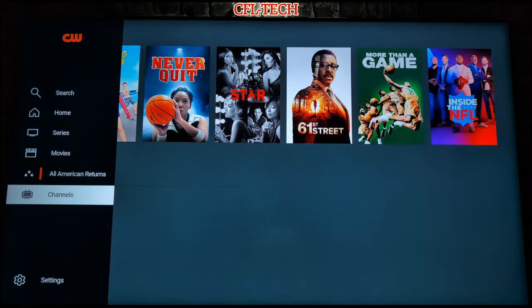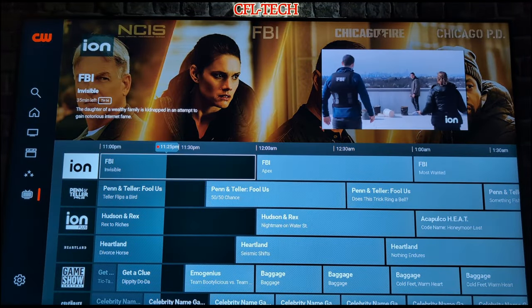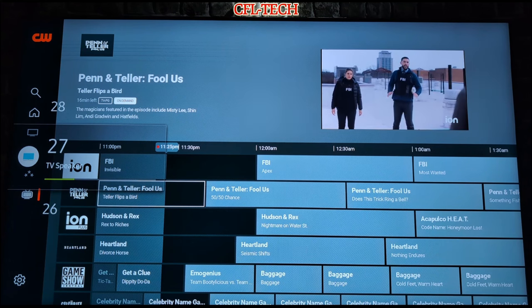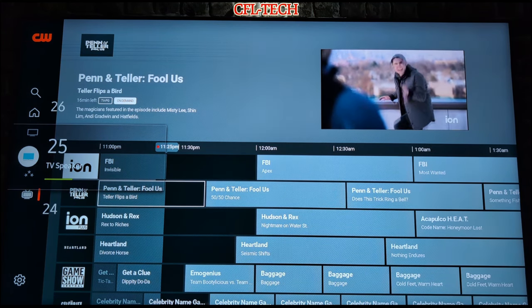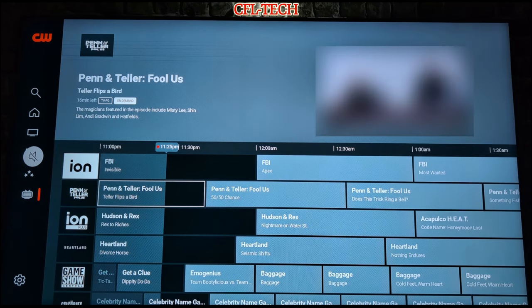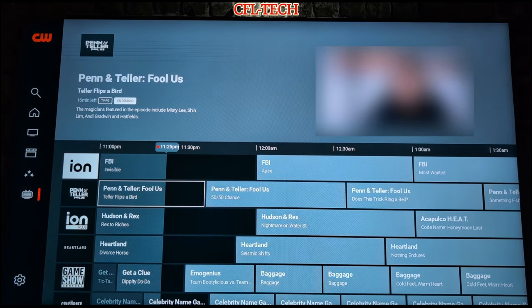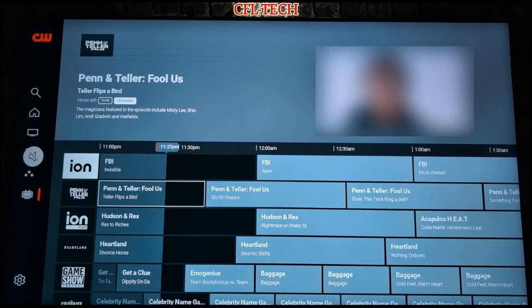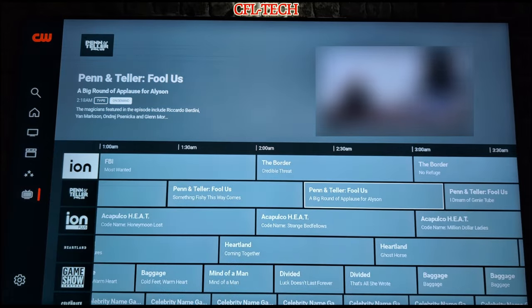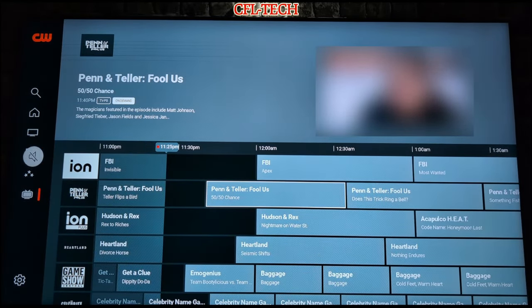Let's take a look at the Channels guide now. It's a nice-looking guide with over 40 channels. We're going to mute it so we don't get a copyright strike. We counted 43 channels earlier, and there's the Penn and Teller: Fool Us channel — dedicated 24/7 as a marathon channel, similar to how Pluto TV has a bunch of different marathon channels.